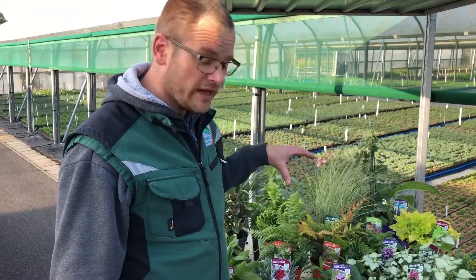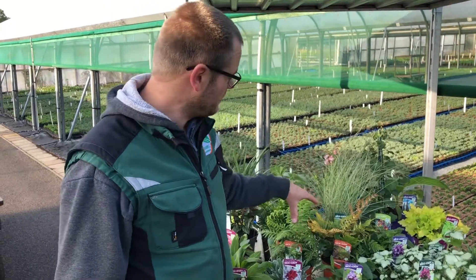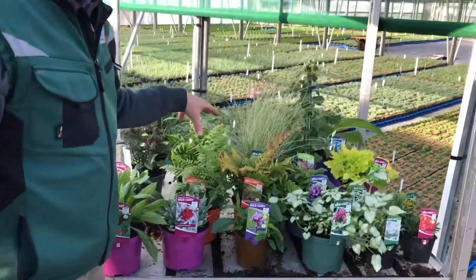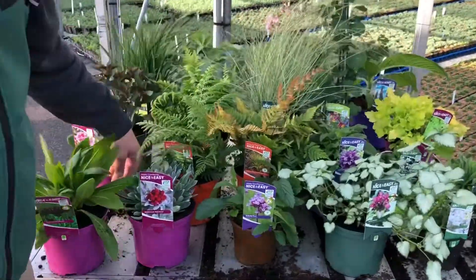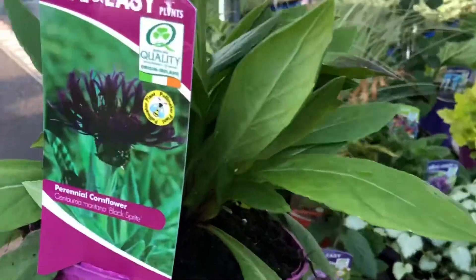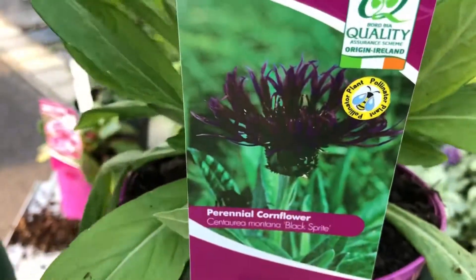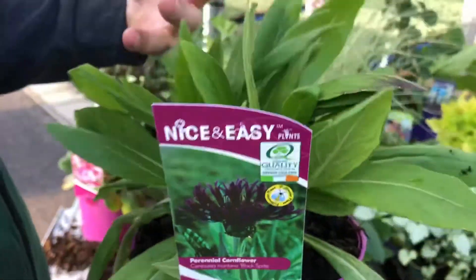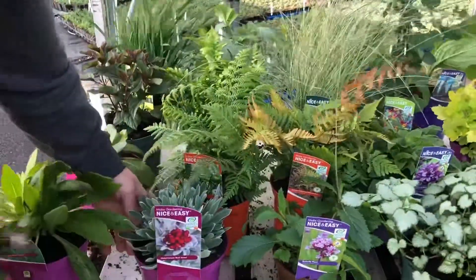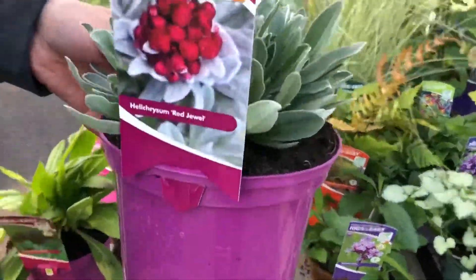Hello, welcome back to the nursery. We still have some lovely stock available and some lovely colour, be it from foliage or from different textures. We have some lovely Centaurea Black Spirit available — these are fantastic looking plants, good quality foliage and really nice to put up on the bench alongside some of the other herbaceous you have at the moment.